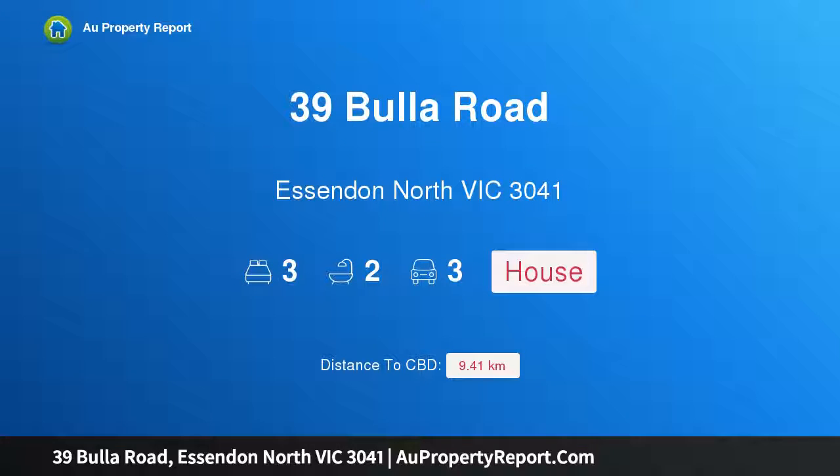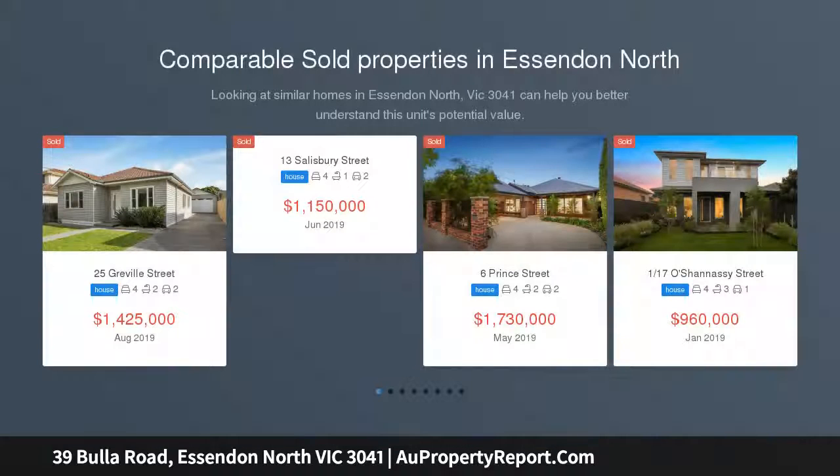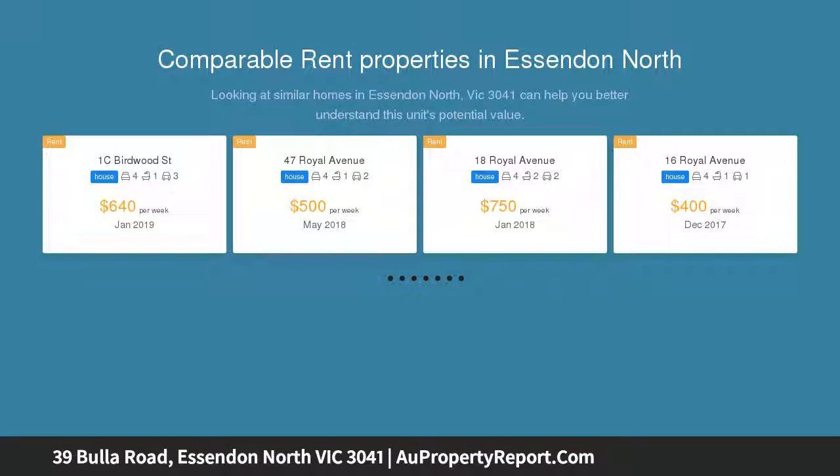Hi, I am glad to introduce property 39 Buller Road, Essendon North Victoria 3041 — executive luxury on a grand scale. Brand new and exceptionally well appointed, this three-level architectural showpiece delivers a ready-to-enjoy lifestyle of easy living opulence with its floor plan flexibility, impressive living, entertaining spaces and exceptional urban convenience.